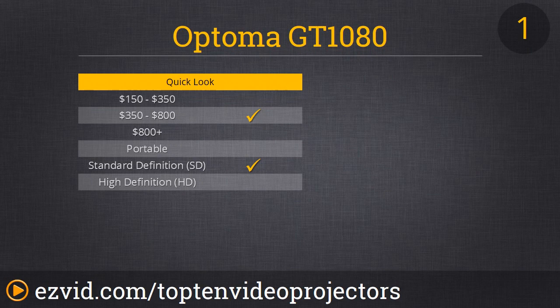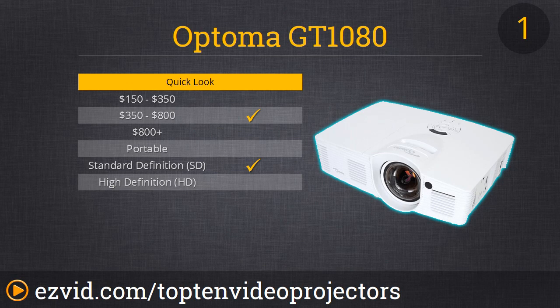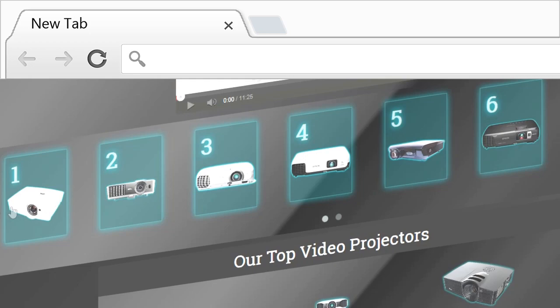And finally at number 1 we have the Optima GT 1080. This one has 2800 lumens and it's a full DLP projector. It's absolutely perfect for gaming or mobile projection. To achieve a 100-inch screen you only need to have the projector 3.5 feet away from the wall. Another great thing about this is it has a 6,500 hour rated lamp — that means you can run it for almost a year straight without the lamp going out. And one last thing: it runs whisper quiet. You're never going to hear the fan.